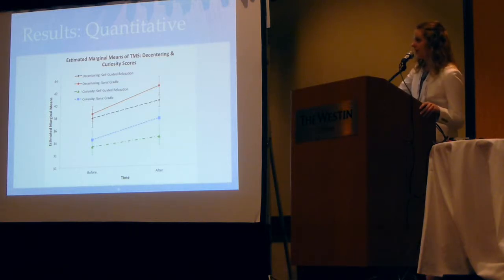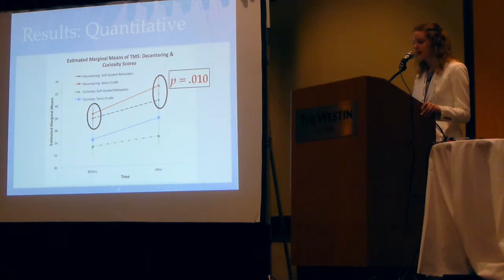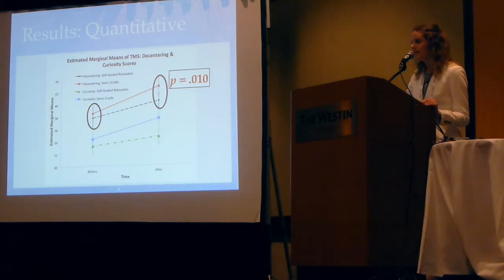The Sonic Cradle and self-guided relaxation were the same, except that the Sonic Cradle has feedback with sounds while self-guided relaxation has no sounds. I ran a two-way repeated measures ANOVA and found that both the decentering aspect and the curiosity scores did show a trend upwards, meaning they showed some aspects of mindfulness after their sessions. Particularly for decentering, there was a positive score after sessions, although we couldn't say for sure that Sonic Cradle is any better than self-guided relaxation.